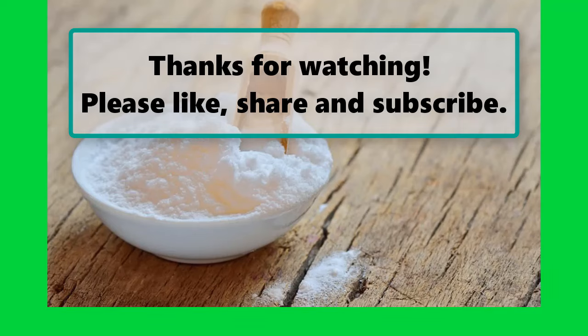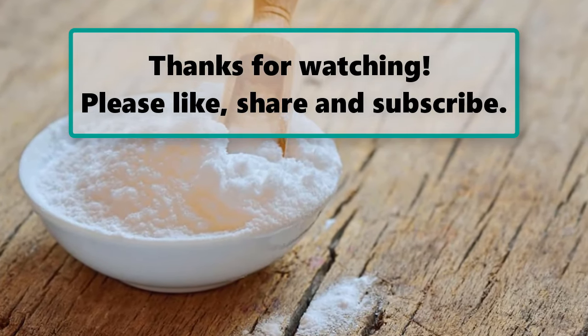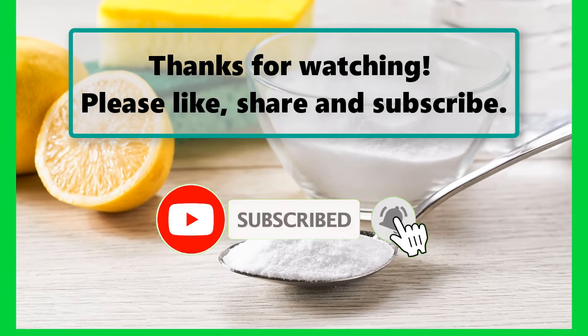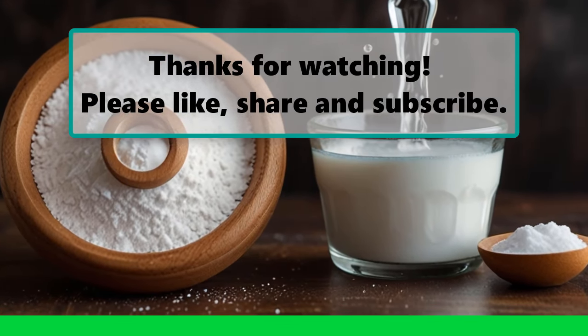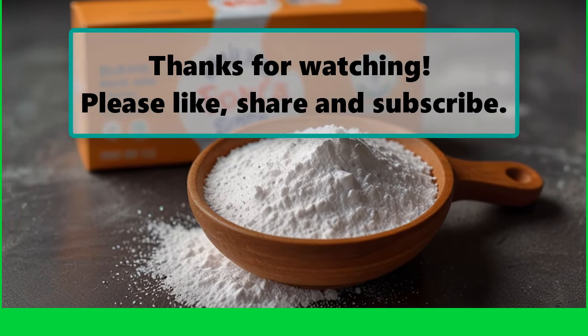If you enjoyed watching this video, don't forget to like, subscribe, and turn on the notification bell so you don't miss any new videos. Let us know your thoughts in the comments section below, and make sure to check out our next highlighted video. Thanks for watching.